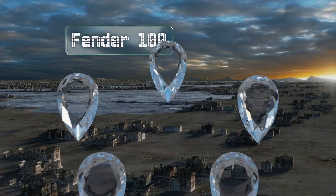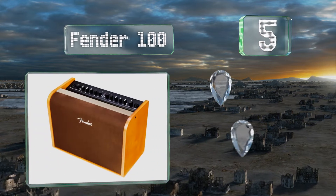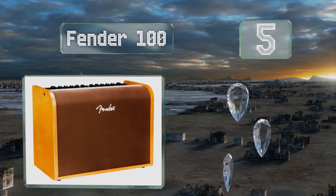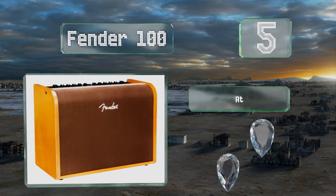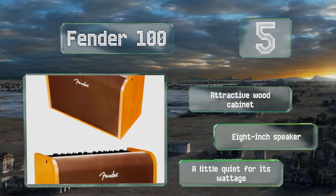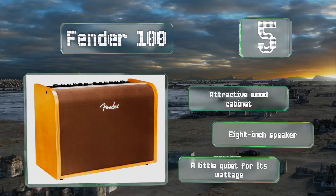At number five, as its name suggests, the versatile Fender 100 provides 100 watts and features Bluetooth connectivity, allowing performers to stream music through it in between sets or to play backing tracks stored on their phones that can accompany them while playing. It comes in an attractive wood cabinet with an eight inch speaker, but it's a little quiet for its wattage.